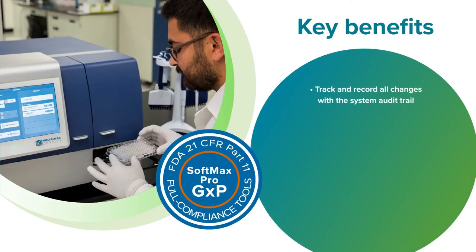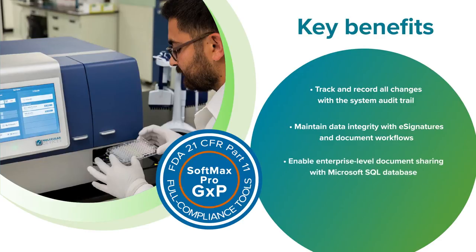Track and record all changes with the system audit trail. Maintain data integrity with e-signatures and document workflows. Enable enterprise-level document sharing with Microsoft SQL database. And reduce IT support with Windows Active Directory.